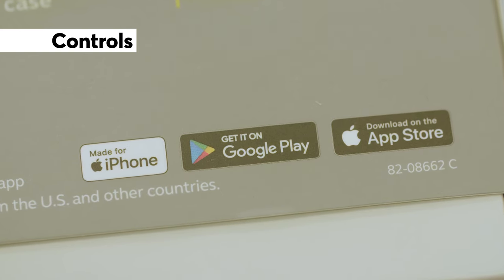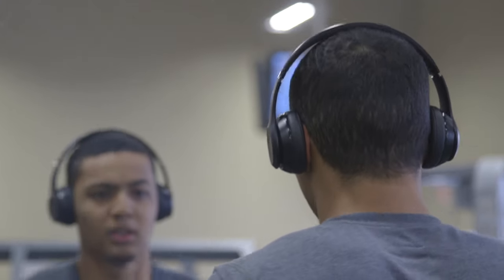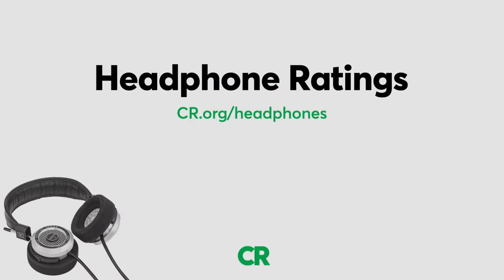Some headphone controls work better with specific phones. For more information and our exclusive headphone ratings, go to cr.org/headphones. We're a non-profit — we pay for all of the items we test and accept no advertising. Thanks for your support.